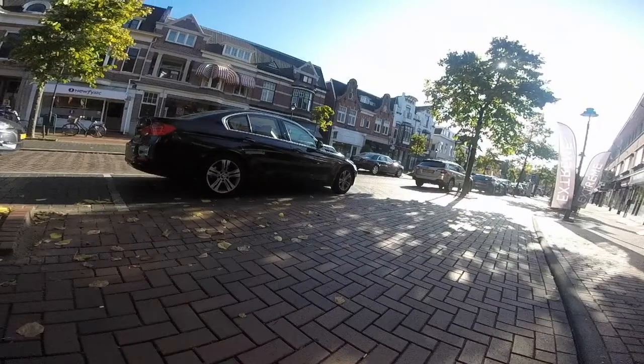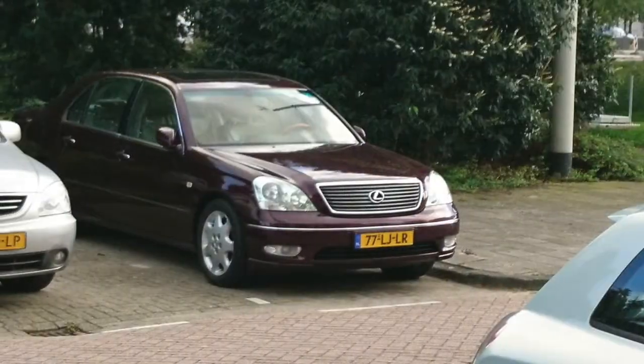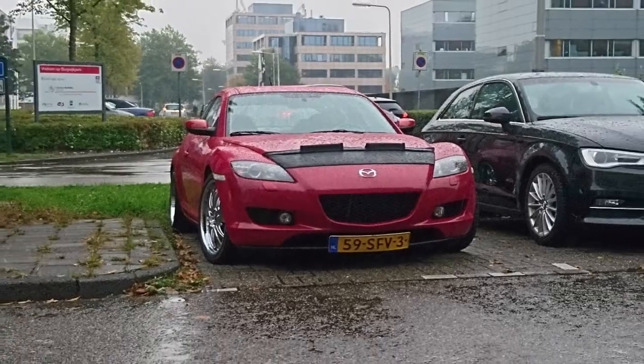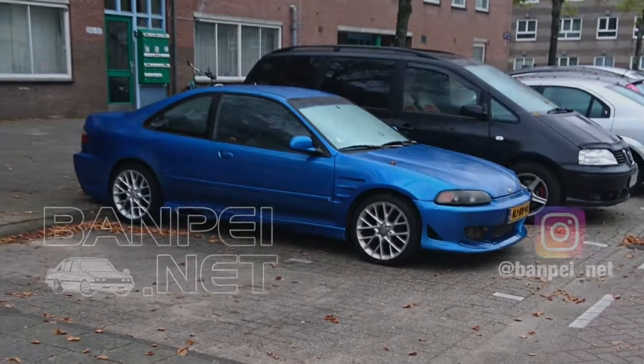That's it for this video. Thank you for watching. In the meantime, here are some other cars I spotted recently. If you've spotted any cars yourself, leave a comment below, or if you have pictures, send them to me via email or Instagram.